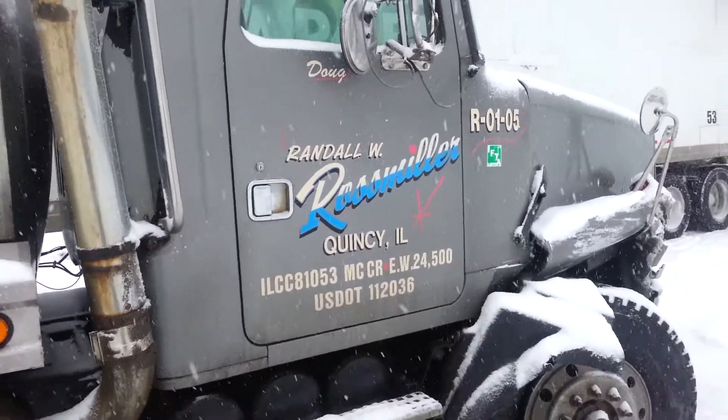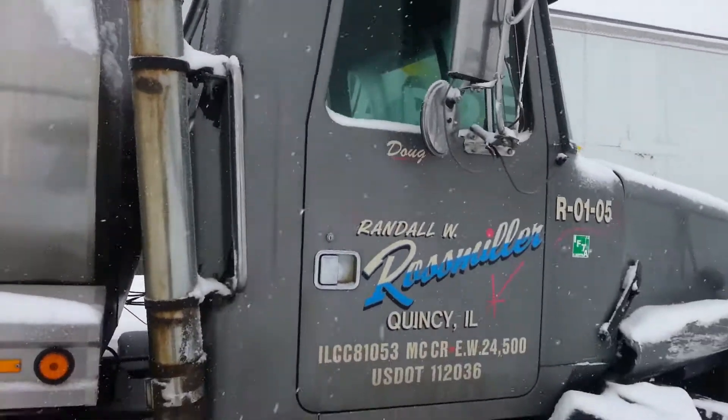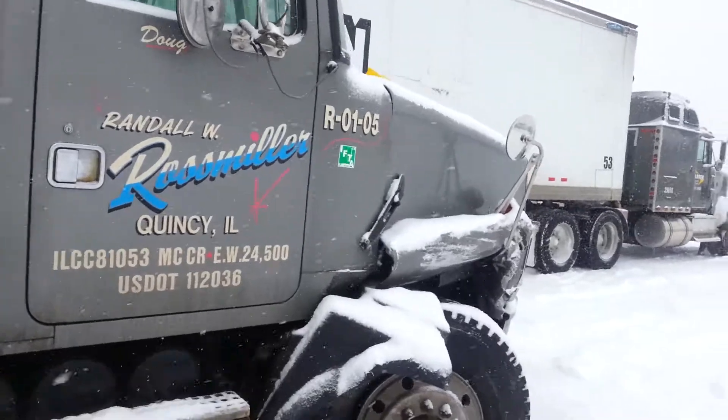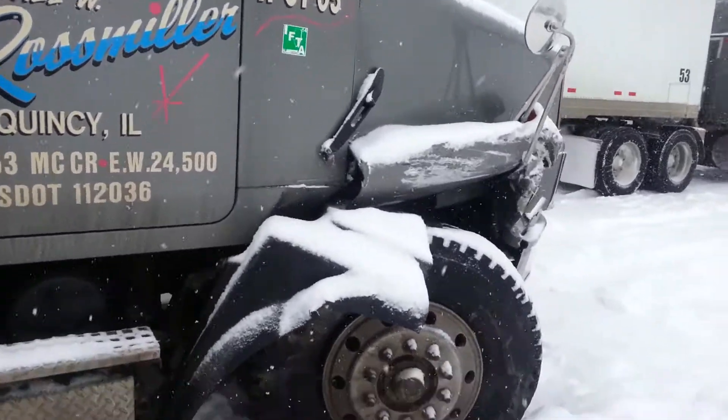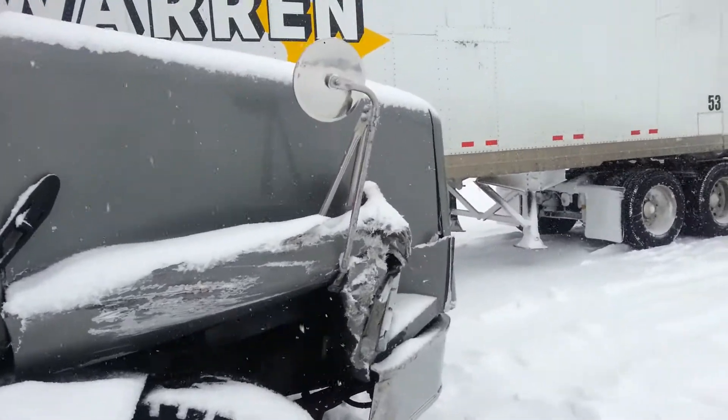As you can see, it's probably not a total, but it's going to need a new hood and some fenders, and tire and rim probably. But that's it on this video.